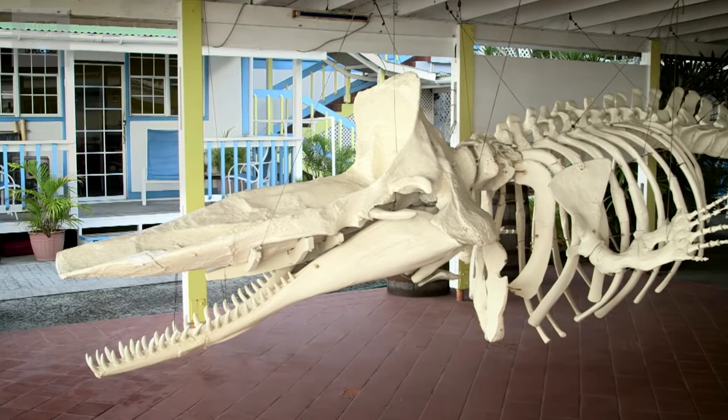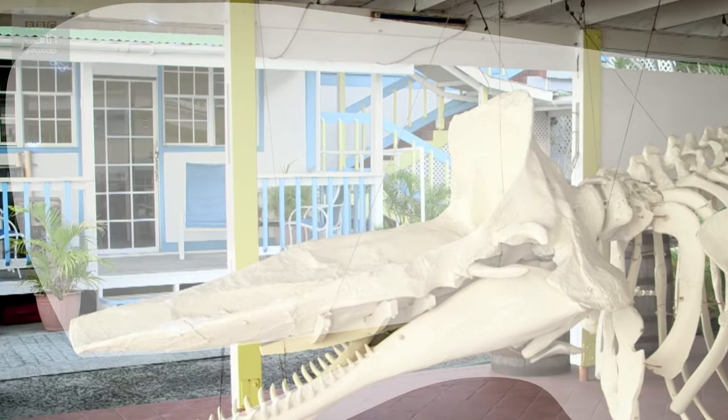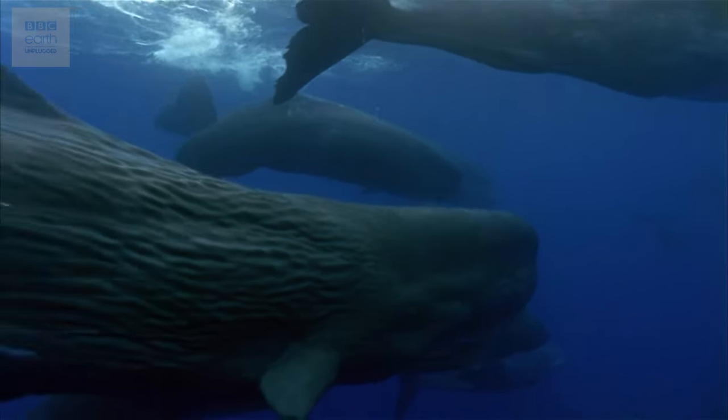The sperm whale also owes its success, as well as its massive head, to echolocation. The bulk of its head is filled with a special waxy substance called spermaceti. The whale generates sounds at the front of the head, and the sound waves travel back to be reflected off a plate on their skull that's shaped like a satellite dish, focusing the sound waves into a narrow, powerful beam for more accurate pointing. Some male sperm whales can produce clicks as loud as 230 decibels — much louder than a jet plane — which helps them hunt at depths of more than a kilometre, far beyond the reach of sunlight.